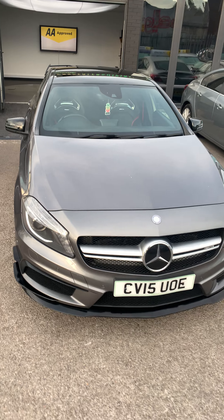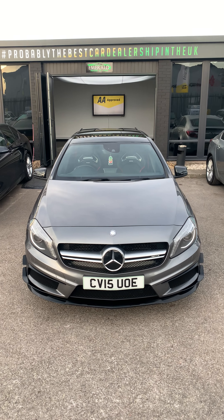And that's the 2015 Mercedes A-Class A45 AMG.